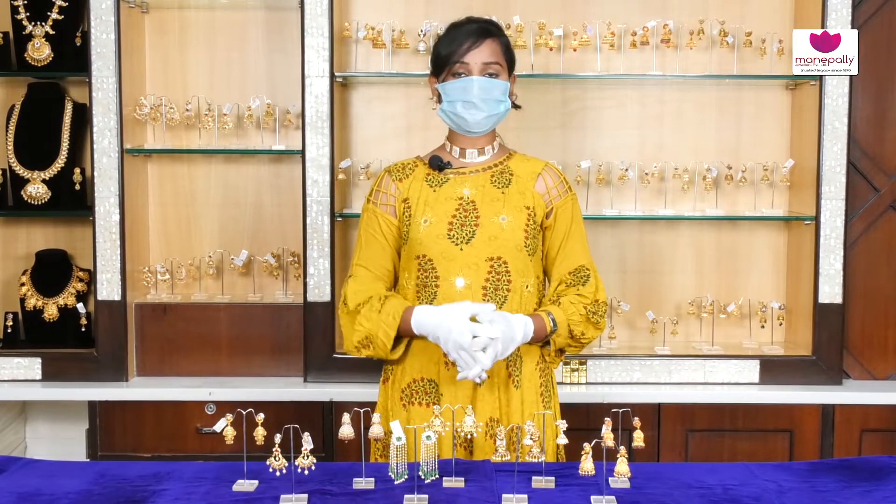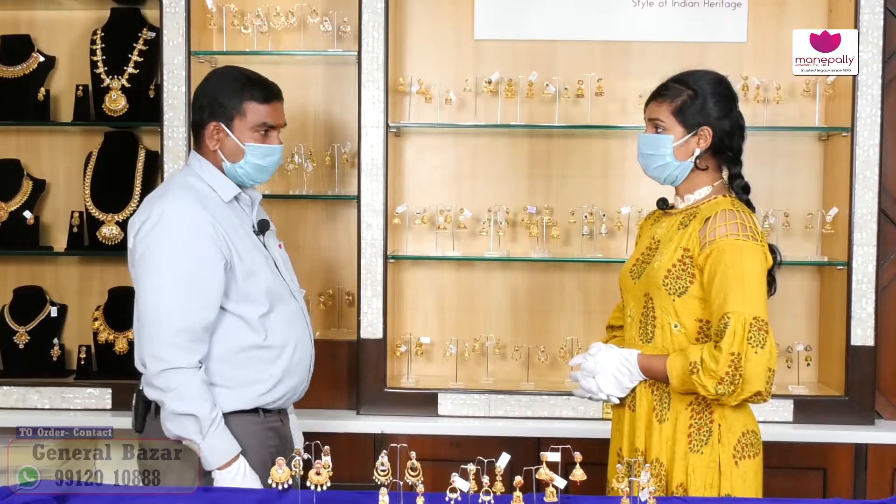We are going to show the L&D Collection and Design. Hello Andy. Hello Ma'am. How are you going to show the L&D collection? Yes.